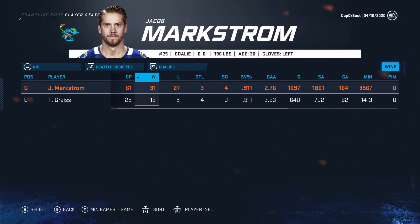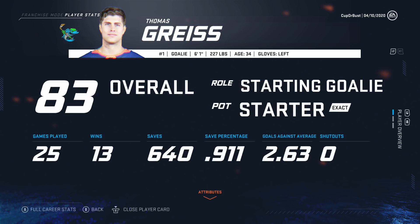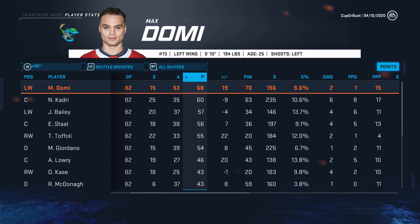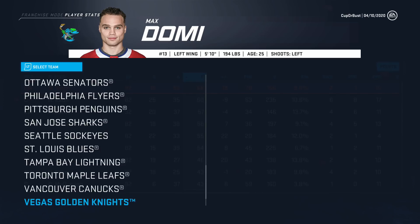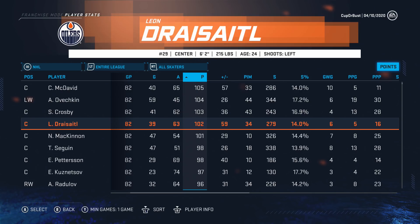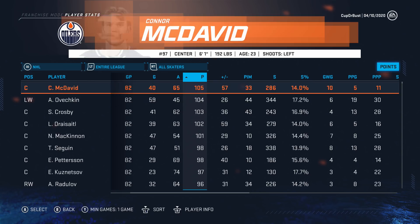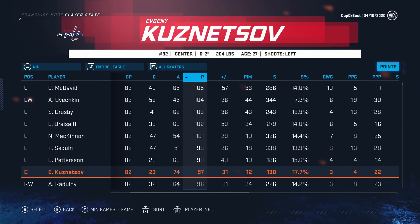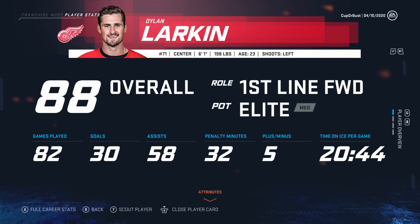Goalies are both on pending deals. Markstrom and Grice — both have similar save percentages. Both goalies, we could let go if there's a better option available. Checking the AHL: Goudreau 60, Ernie 58, Kraus, Hayden — maybe some growth from the AHL, those guys will make the team next year. League leaders: McDavid with 105 points leading the league, Ovechkin one behind with 59 goals. Crosby 103, Dreisaddle 102, McKinnon 101. Five guys all at 100 plus points — probably the five best players in the league. They've definitely fixed the scoring this year.